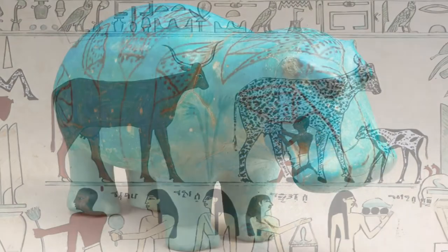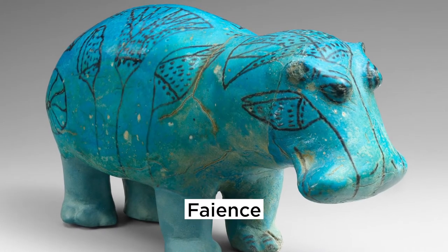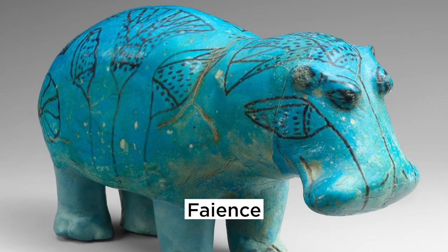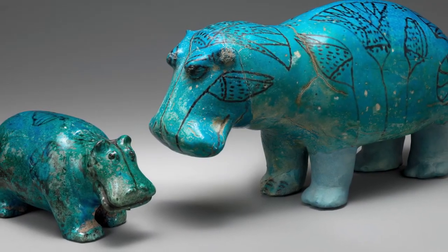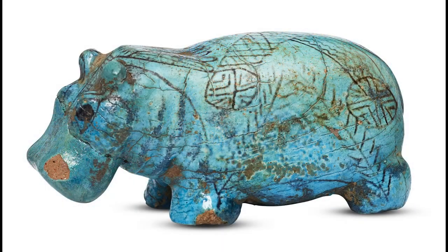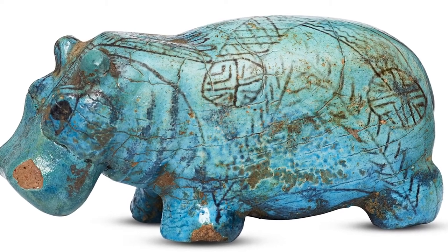One unique discovery is the blue hippo, found in several tombs across Egypt. These small statues are made of faience, which is a ceramic material made out of ground quartz. More than 50 of these have been found and can be seen in museums all around the world. Each blue hippo has a special black design with flowers and other plants, and no two are the same.